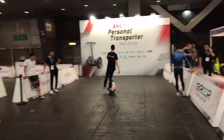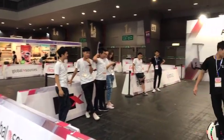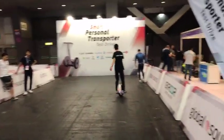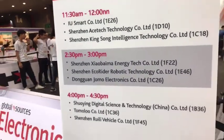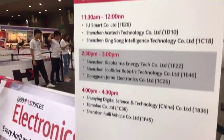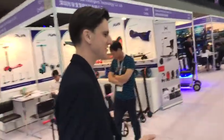This demo area you can use for testing out the transporters when you're here, but there's also a program of demos by the display teams of the various exhibitors. Some of them are pretty impressive, actually — kind of synchronized, not acrobatic exactly, but like a sort of motorbike display team from the 1980s, but on EPTs. So let's go and have a look around.